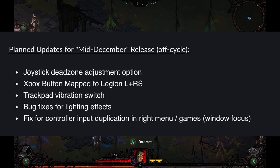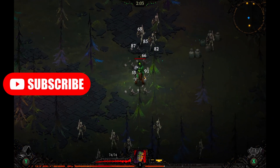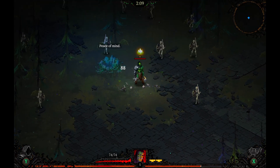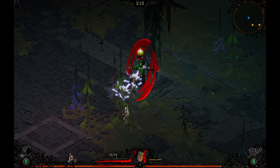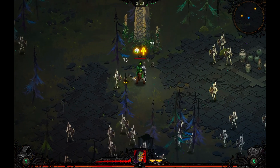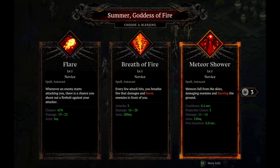So planned updates for mid-December: Lenovo is currently working on adding an option for adjusting the joystick dead zones, which should arrive around mid-December. They're also working on Xbox button mapping to the Legion left and right sticks, and trackpad vibration switching — I'm guessing toggling the haptic feedback on and off exclusively for the trackpad rather than the whole controller. I didn't even know that was an option since I always keep vibration off to preserve battery life. There are also some issues with the lighting effects that they're working on fixing.